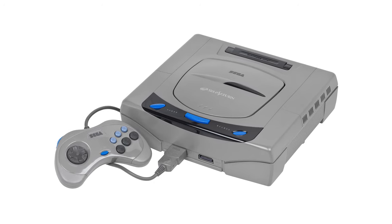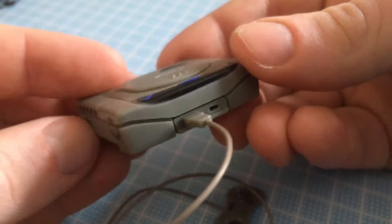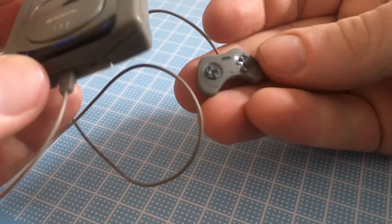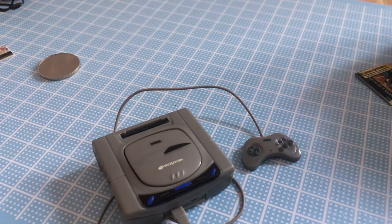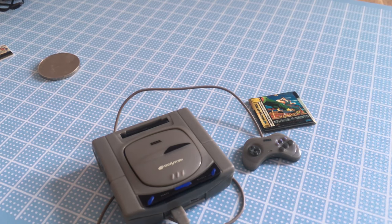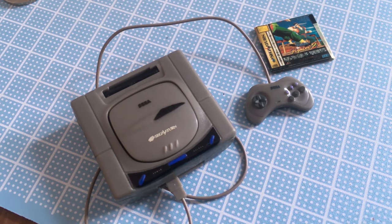Now let's move on to the Sega Saturn, released in Japan in 1994. Here we have the launch console in gray, and it includes a controller as well as a tiny copy of Virtua Fighter, the system's first big hit. Competing against the PlayStation and later the N64, the system carved out its own niche with some unique games and good 2D fighting game ports.